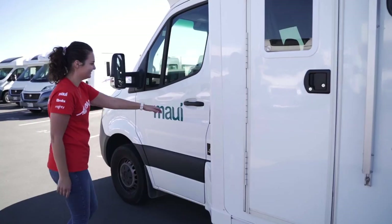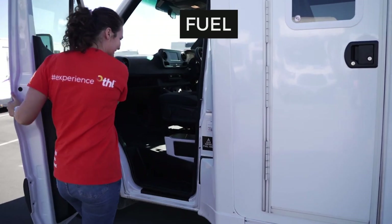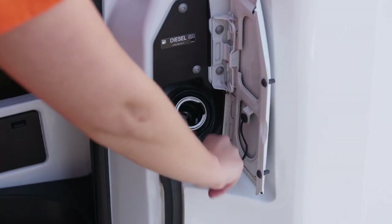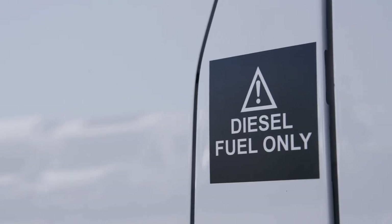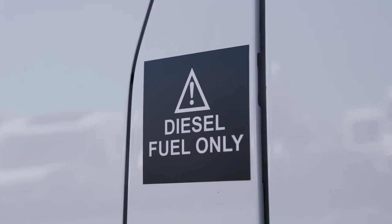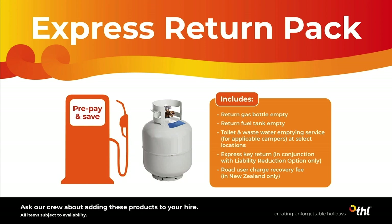The fuel inlet is beside the passenger door. To access it, the passenger door must be open. This camper takes diesel fuel. We filled up the tank for you and you'll need to refill it before returning, unless you have purchased the express return pack or pre-purchase fuel option.